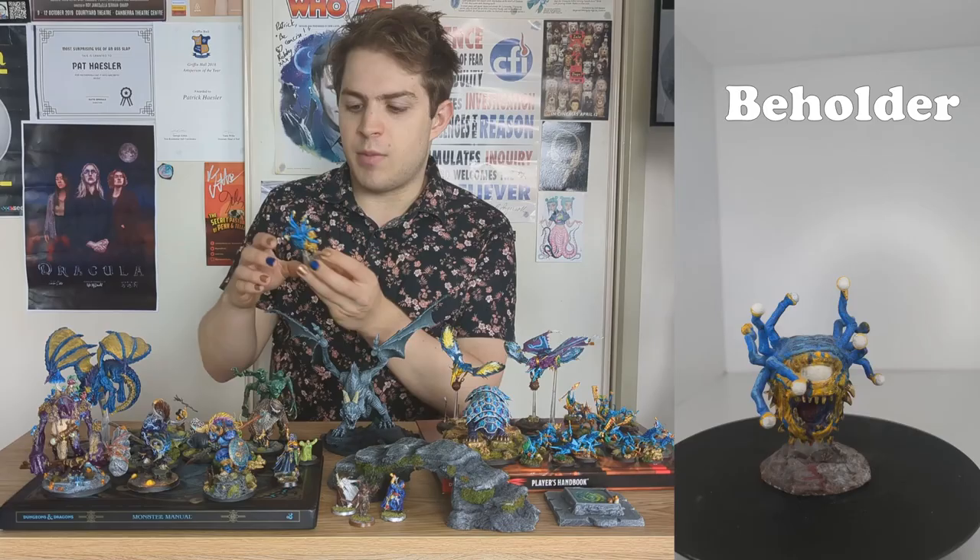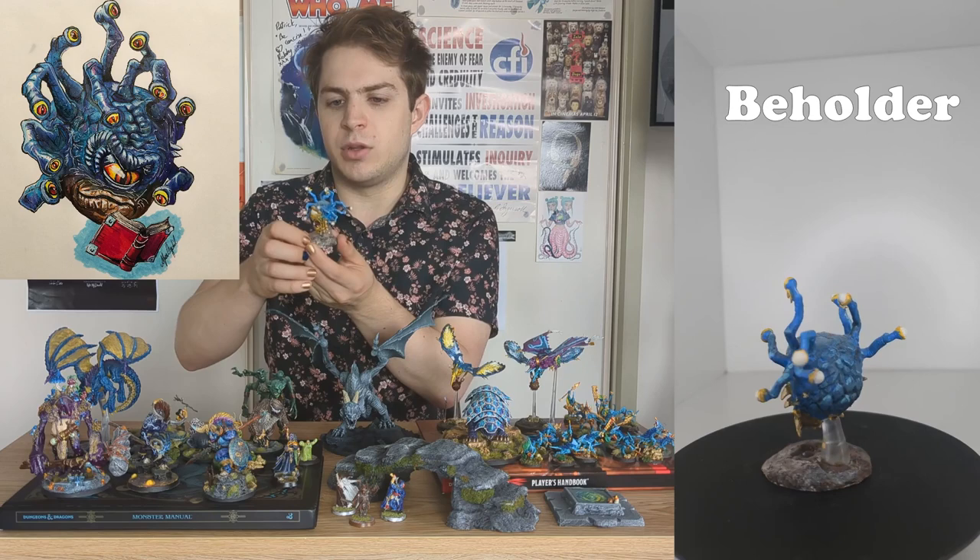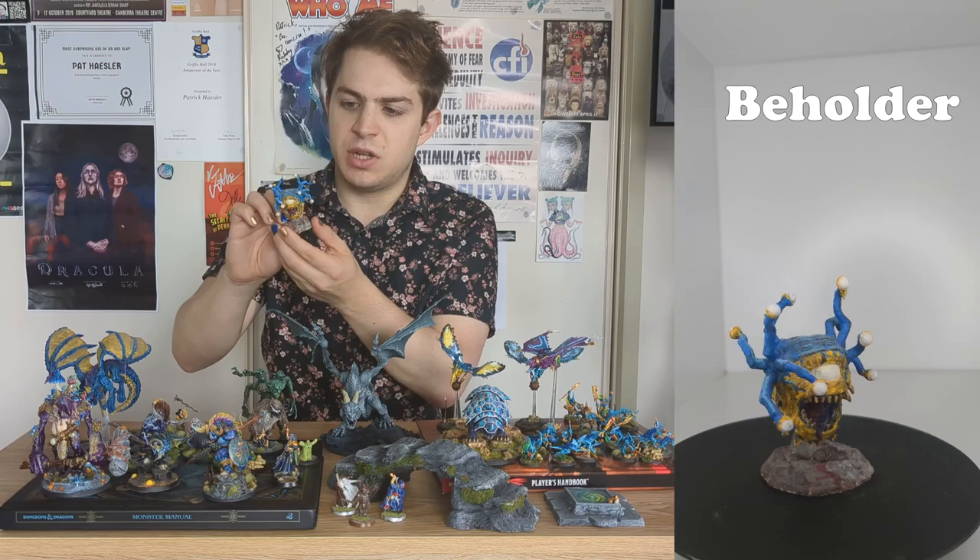The other miniature I painted around this time was another Dungeons and Dragons miniature. This is a beholder — or technically it's a zombie beholder — but I painted it up to look like Xanathar, the character from Dungeons and Dragons. It's a great beholder mini, and I can't wait to use it in the game.